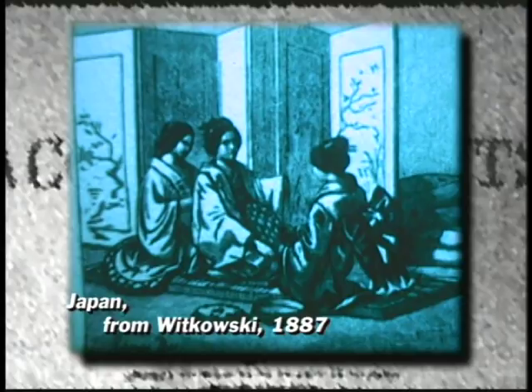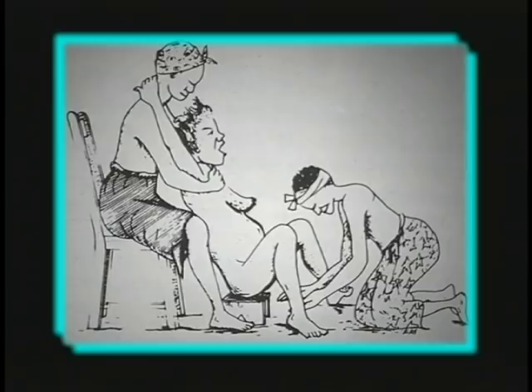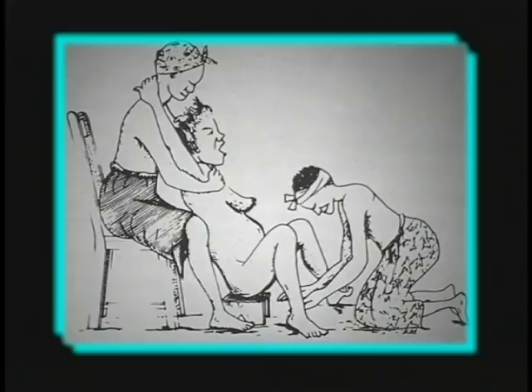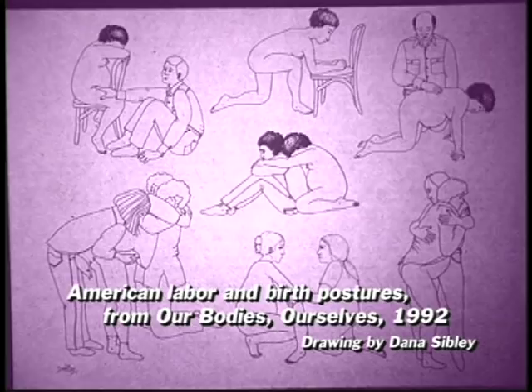Even today, traditional birth practices look very much the same as those recorded in the 19th century. A 1986 illustration from Nigeria shows the classic pose being used by rural African women. In America today, traditional birth postures have been revived. This illustration from the 1992 edition of Our Bodies, Ourselves shows postures suggested for labor and delivery, which are identical to those used by ancient and tribal people.